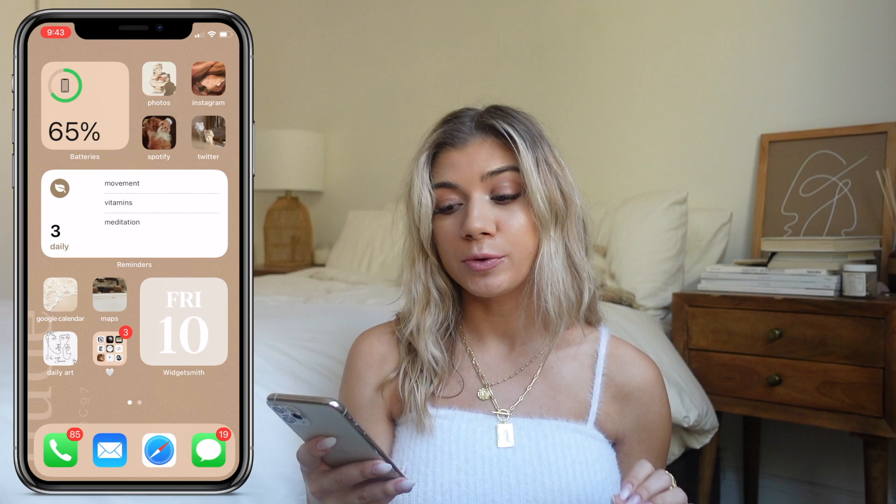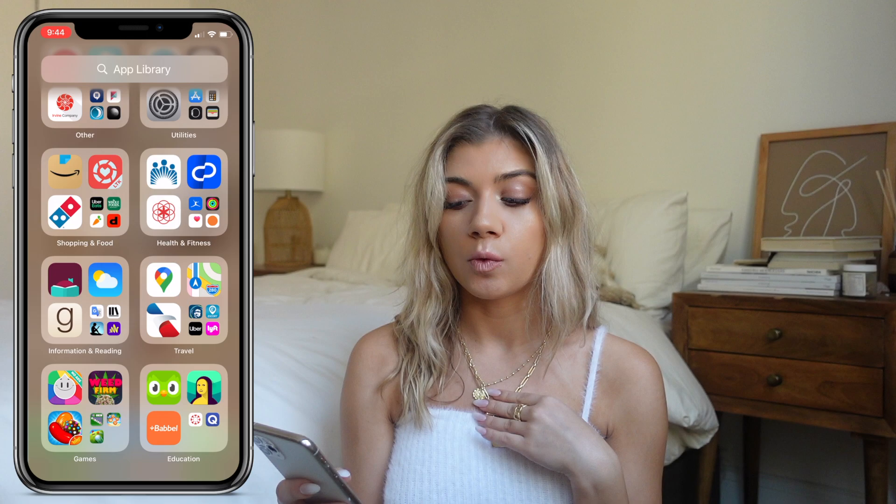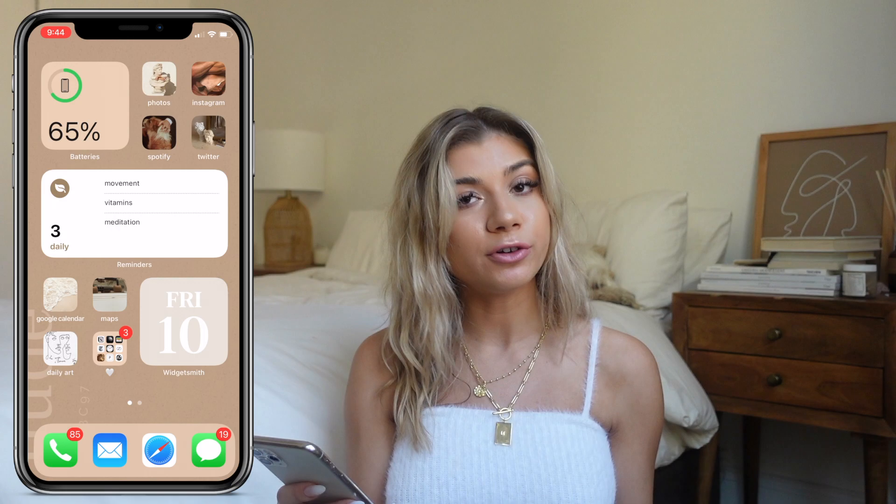My lock screen is just neutrals — I love neutrals, that's going to be the theme: warm, minimal neutrals. I'm going to put my phone on Do Not Disturb. This is my home screen and I only have two pages that are pretty, and then the rest of my apps are hidden in folders in the back. I think that feature is the best thing iPhone has done — you can make your home screens beautiful.